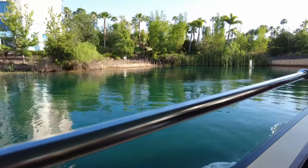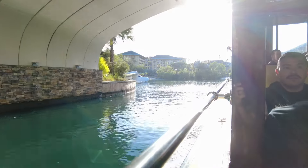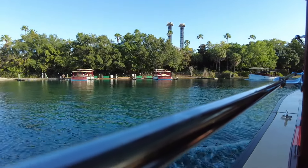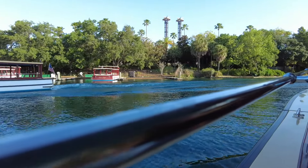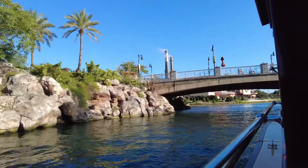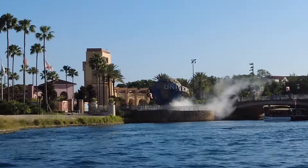Today we started our morning by taking the boat to the theme parks. It's really cool. We're staying on property at the Loews Sapphire Falls and it includes free transportation from your hotel to the theme park. One of our options is the water taxi and it's a really nice way to start your morning. We were lucky enough that when we walked downstairs the boat was already there, so we were able to quickly walk in and get on. After our VIP experience yesterday where we walked over 10 miles, it was nice to not start our day with a long walk.